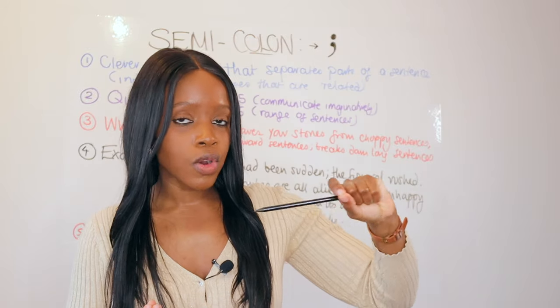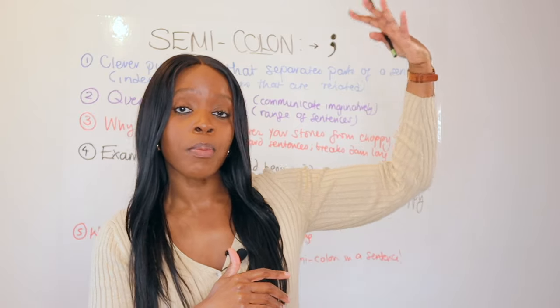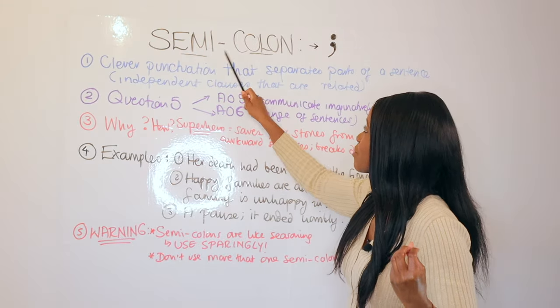Once you understand how to use this punctuation and you start incorporating it into your creative writing, you're now placing your essays and answers in top bands. You're giving yourself a fighting chance of getting that grade seven, eight, and nine, as long as you understand how to use this punctuation.